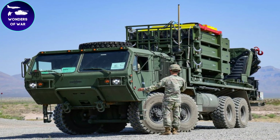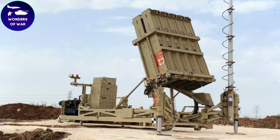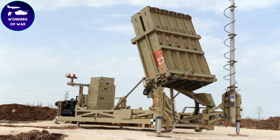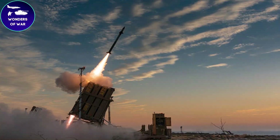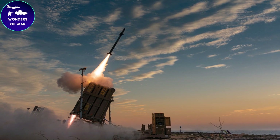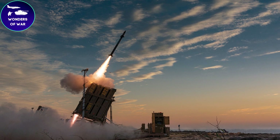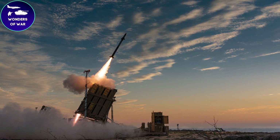The Iron Dome works by using advanced radar systems to detect incoming rockets and calculate their trajectory. If the rocket is heading towards a populated area, the system automatically launches an interceptor missile to intercept and destroy the rocket before it can hit its target.